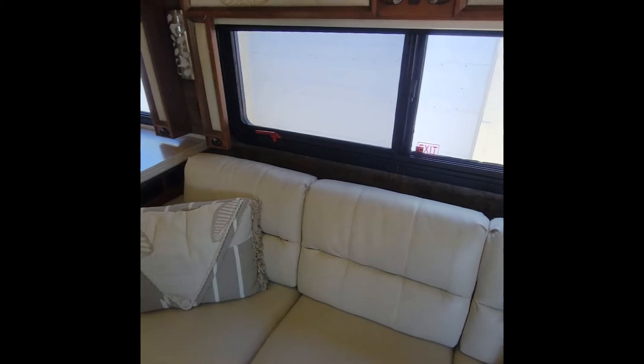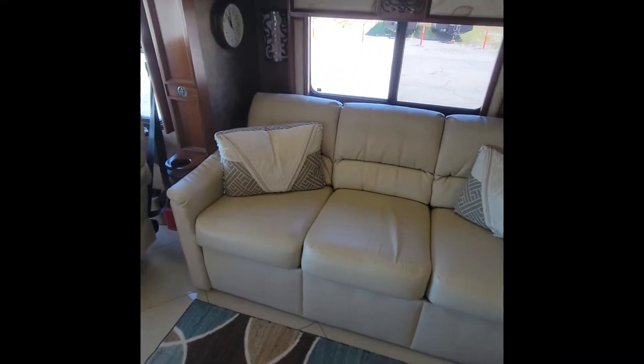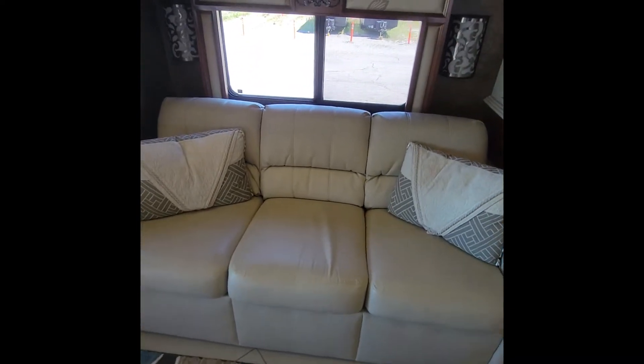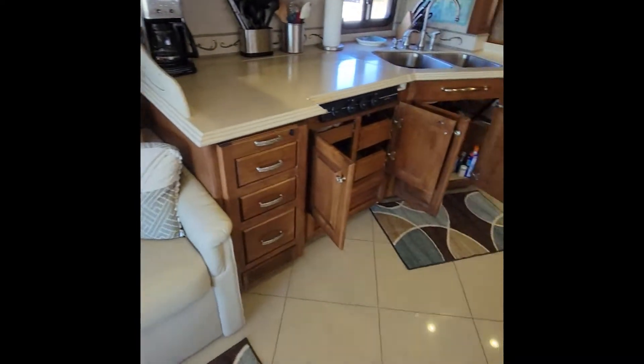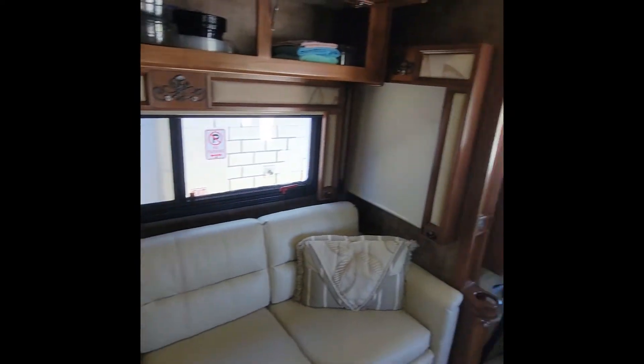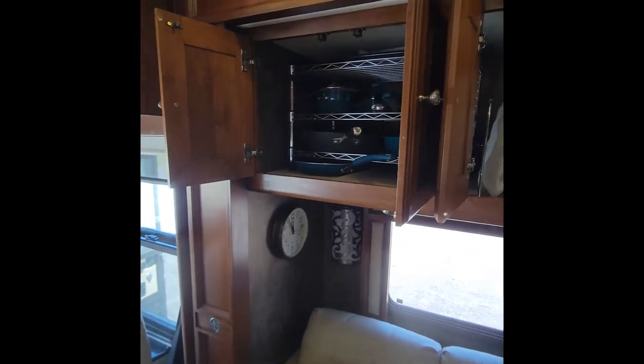As we enter, we have a magic bed to the right and a sleep number bed to the left. Both during the day function as couches, and they have a lot of storage space all around the entire RV.